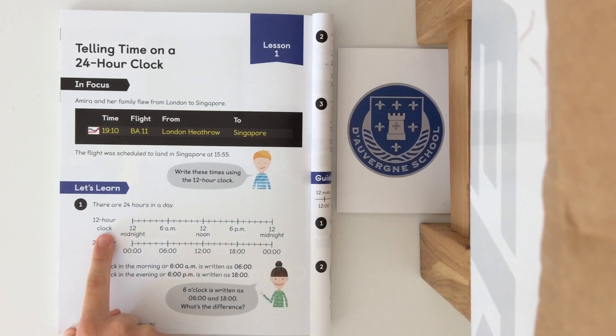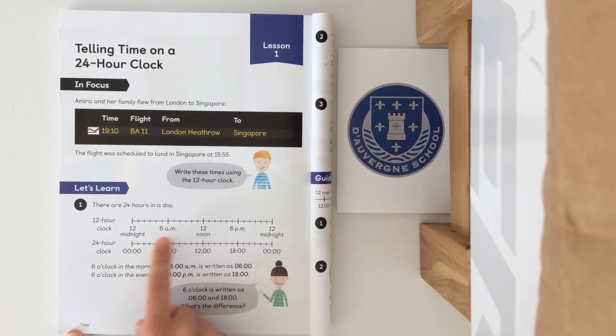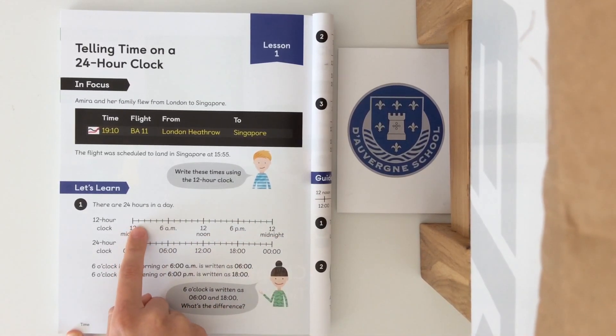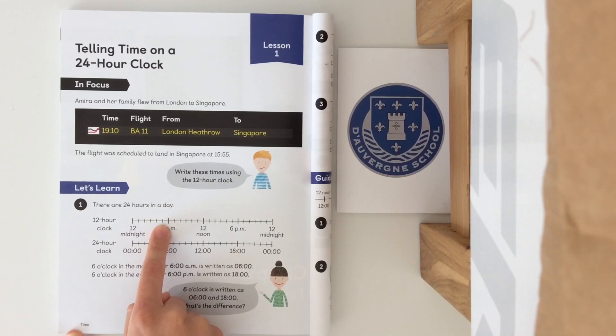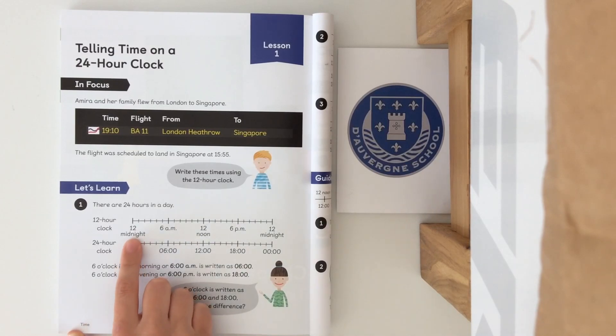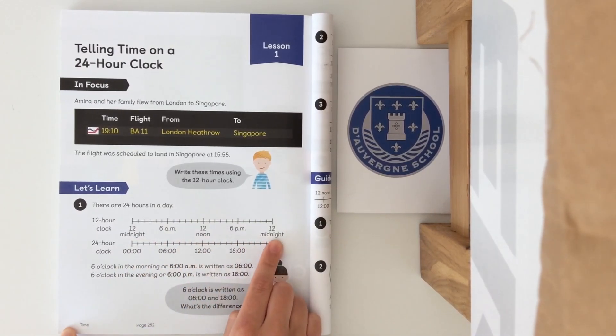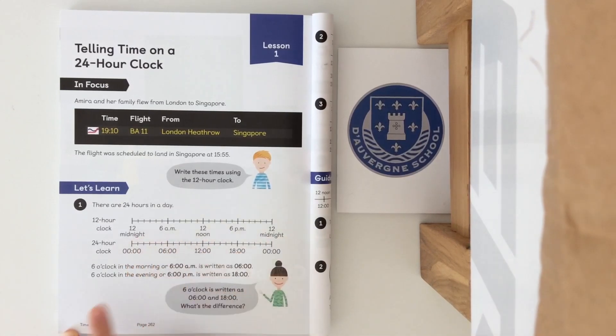So we have our 12 hour clock which goes: 12 midnight, 6 a.m., 12 noon, 6 p.m. and 12 midnight, with each hour in between — one, two, three, four, five, six, seven o'clock all the way through the day. As you can notice it's 12, 6, 12, 6, 12 — so it's a repetition of the hours. We've got a six o'clock in the morning and we've got a six o'clock in the evening.